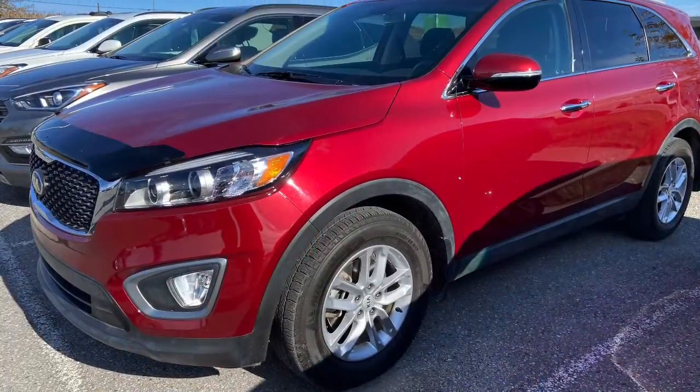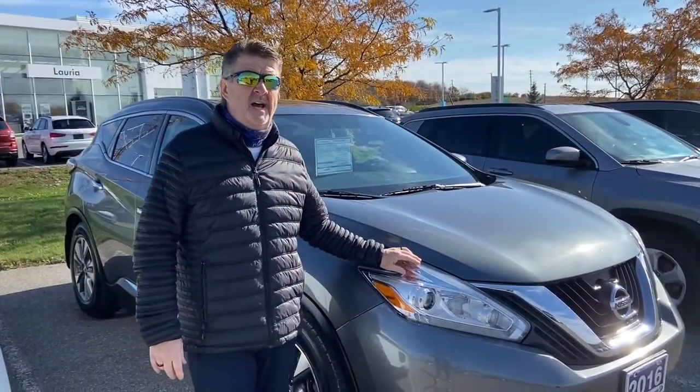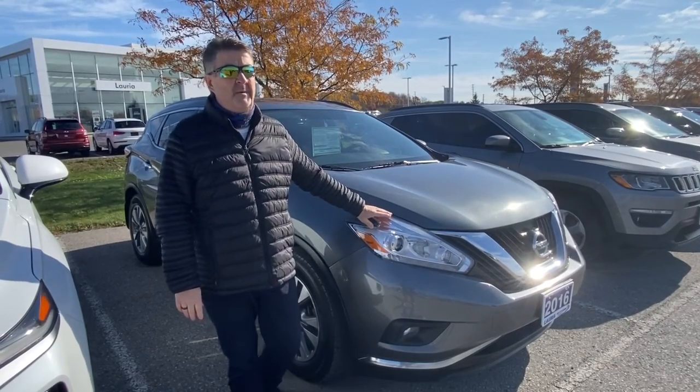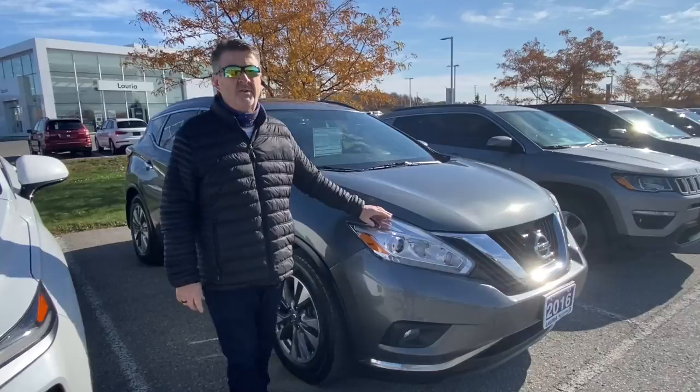If you want something a little more stylish, we have this beautiful 2016 Nissan Murano with a navigation system and panoramic sunroof. Beautiful vehicle — I would recommend you come on in and try it out.